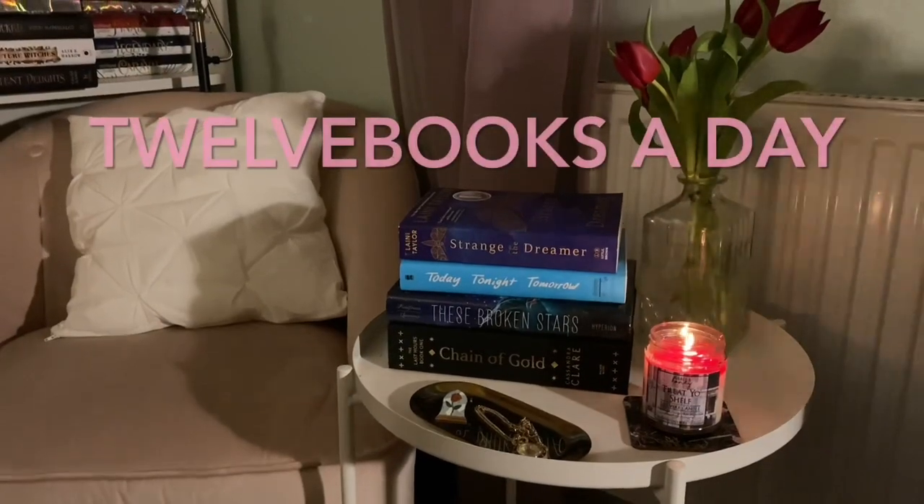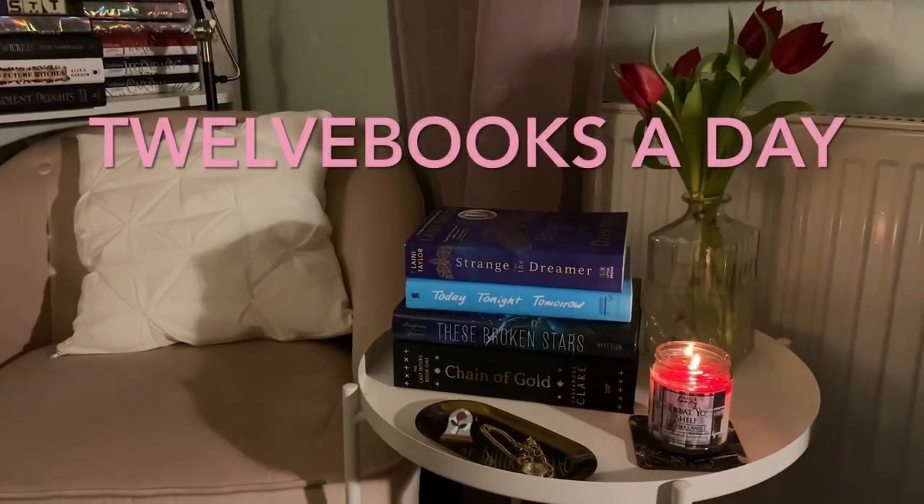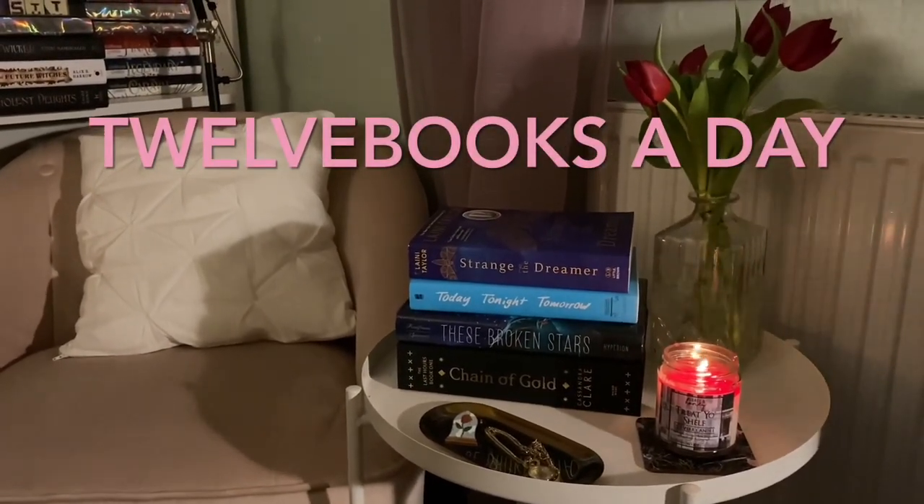Hello everybody, and welcome to my April Fairyloot unboxing. It arrived like an hour ago. I was still working, now I'm not. Excuse the terrible makeup — it has been a long work day. But I thought I may as well film this now while I have the energy, and I haven't edited a video to go up today, so this may as well be it. Let us open it up.